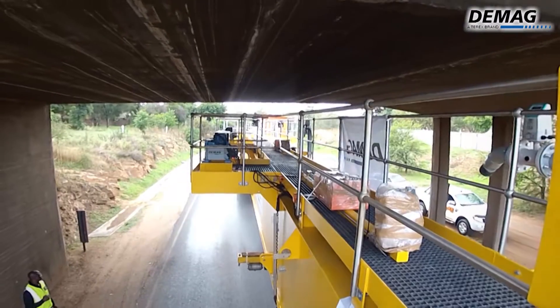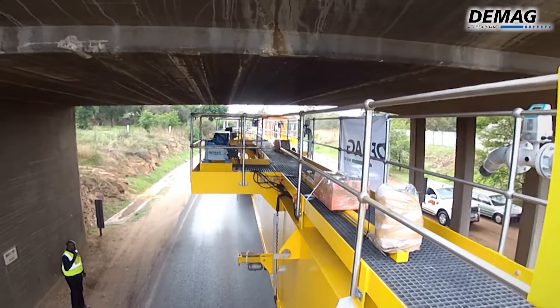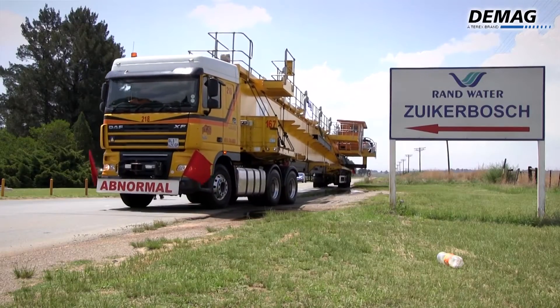This is a major achievement. In the past, all these sludging bridges were delivered to Rand Water in parts, with final manufacturing on-site.